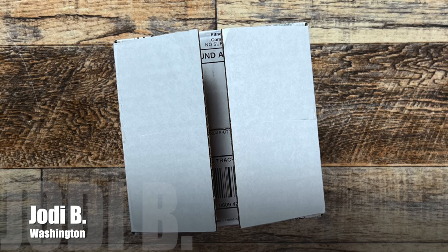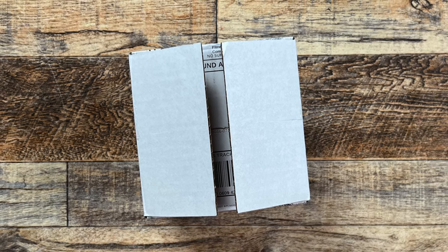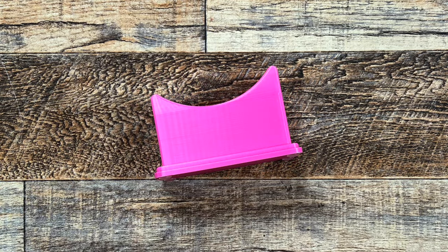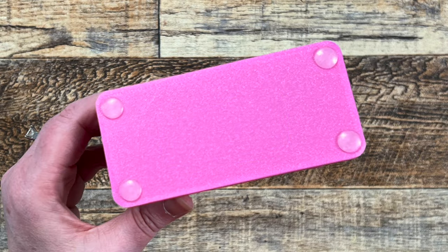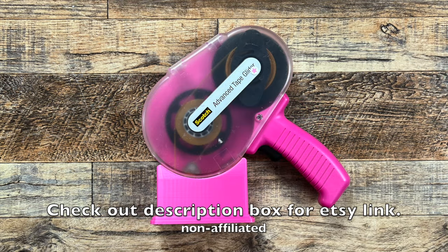Now it's time to open my first box of the month. This is from Jody B. of Washington. I did get a heads up it was coming because I got an email notice, but I was super excited to open it and share it with you. Here's a look at what it looked like coming out of the packaging — it's going to be a fun holder for one of my special tools. I love that it has the non-skid pads on the bottom, and look you guys, it holds my ATG gun and the pink matches it perfectly. Thank you so much Jody — I'm going to get lots of use out of this and I'll always think about you when I'm using it.